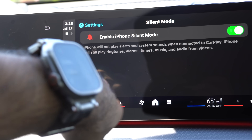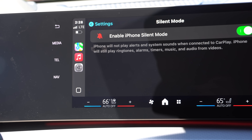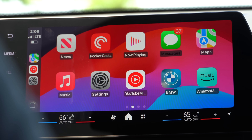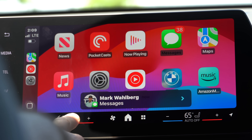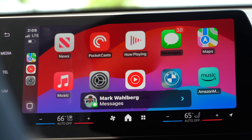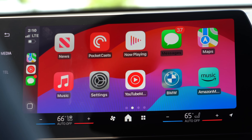If you disable Silent Mode, the iPhone will play alerts and system sounds when connected to CarPlay. So if you have multiple devices like an Apple Watch or iPhone and get an alert, it will display on CarPlay instead of all three devices. For text messages, there's a new notification design that also shows the contact's profile picture, though replying to text messages remains the same.